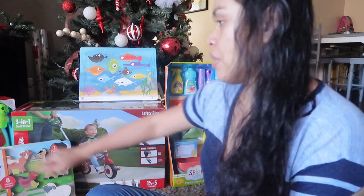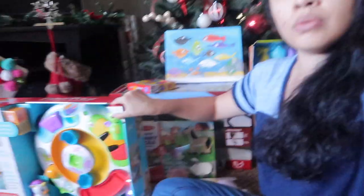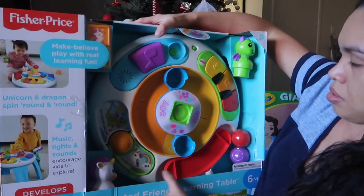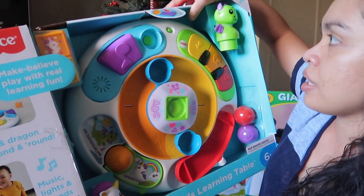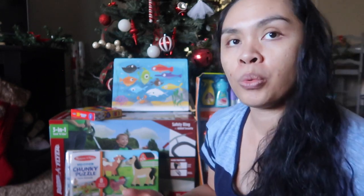Lastly for Adeline — and this one's a big one — we got her a table activity toy. It's a big one with sounds and stuff like that. It looks cute and I think it will help her stand up more and walk more.